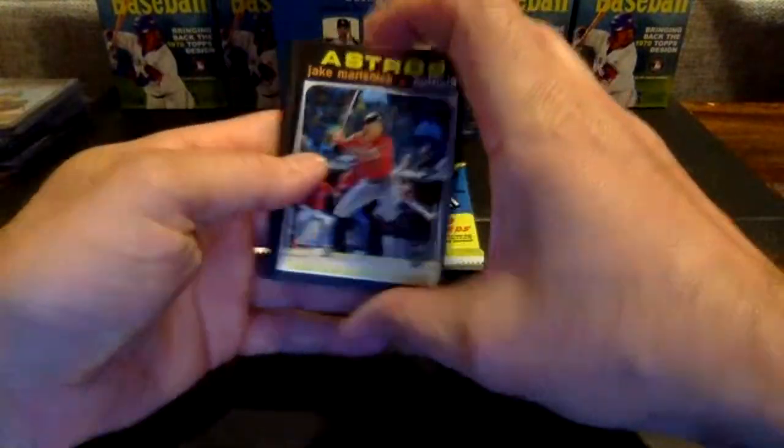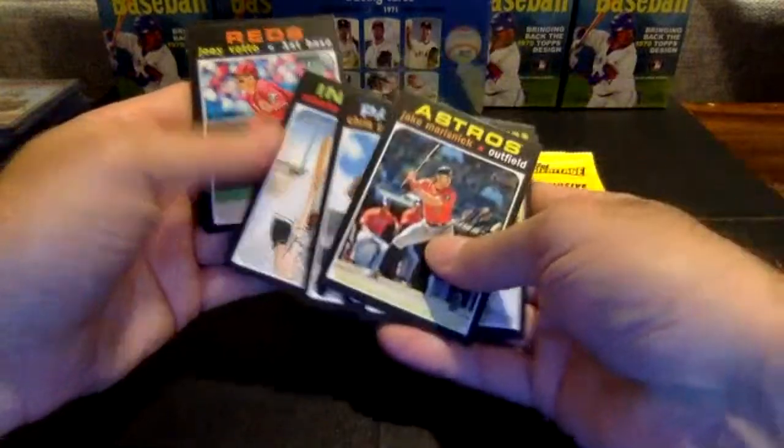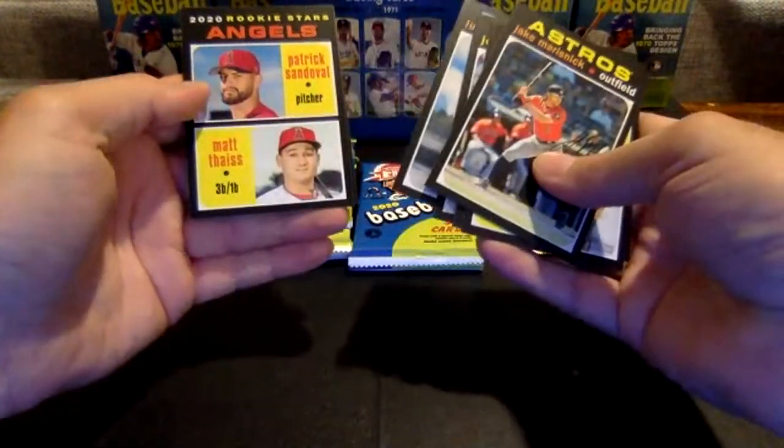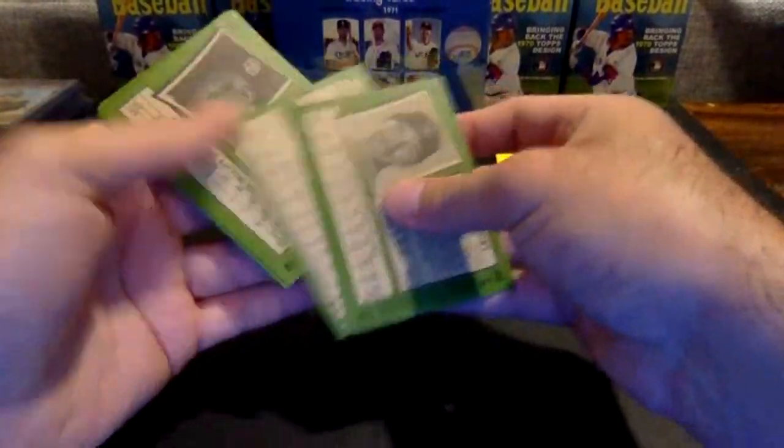Moving right along in box number four. Marisnyk, Rangers rookies, Dominic Smith, Chris Paddock, Perez, Votto, Urias, Angels rookies — Sandoval and Thais, haven't seen that one yet — and Trevor Story.